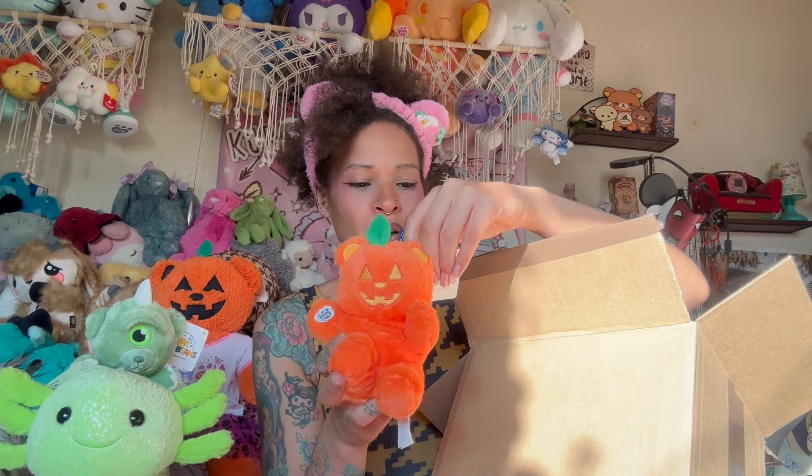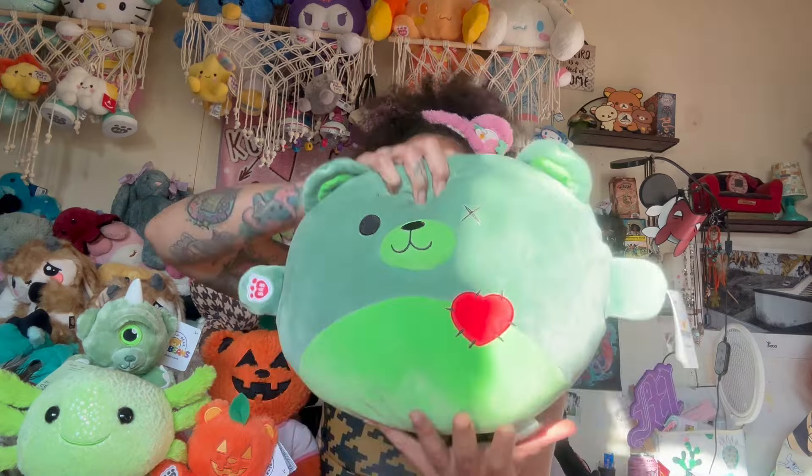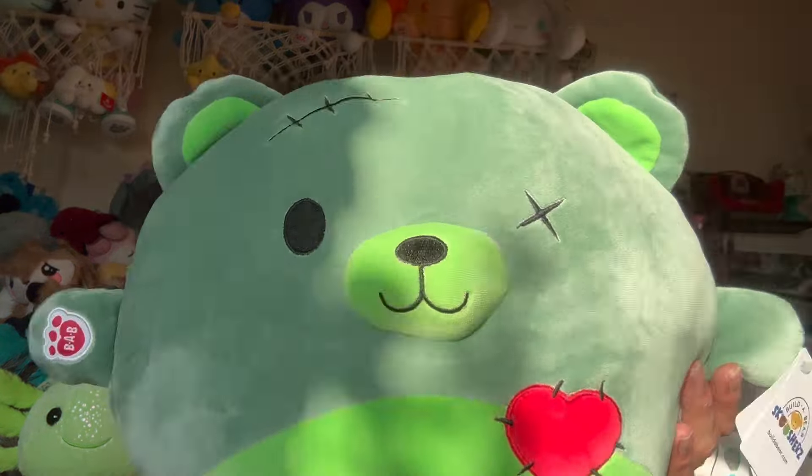His birth certificate says 'Pumpkin Bear - wishing you all the gourd vibes this autumn.' Finally, the Scoosh - the only one I've been fully in love with. I don't feel the need to have a bunch of Scooshes; my little girl really likes the dragon fruit one so I'm going to gift her that as a Christmas present. But I just want the zombie bear - I loved it the second I saw it. His little heart is raised up, which is really cool.